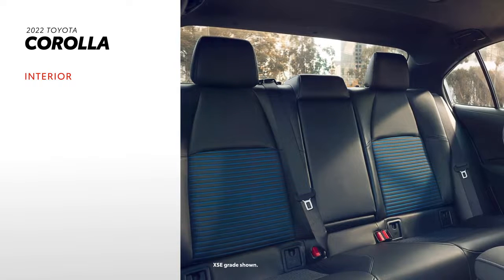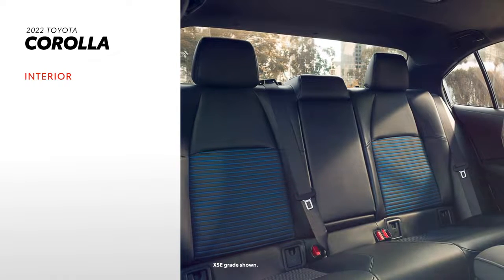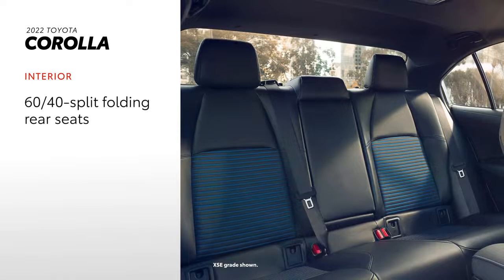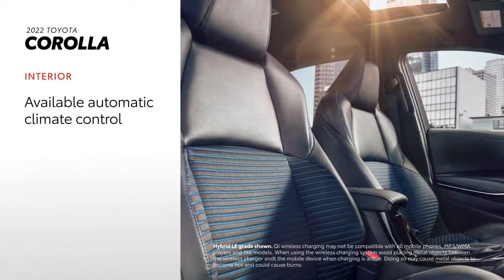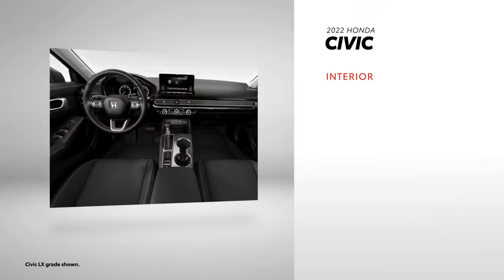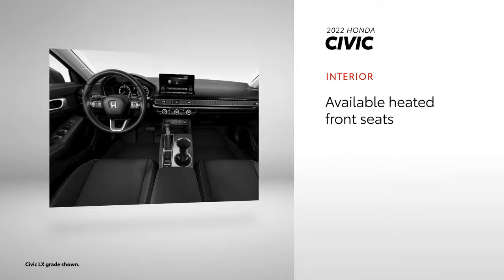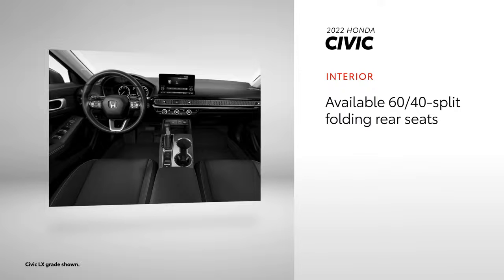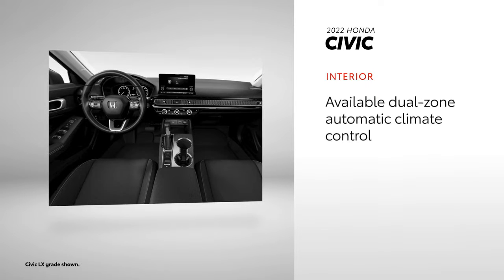Practicality and versatility have always been hallmarks of the Corolla nameplate, and this remains true for 2022. Standard features include a 60-40 split folding rear seat, and available features include heated front seats, automatic climate control, and Qi wireless charging. All new for 2022, Civic's interior offers many of the same available features like heated front seats and Qi wireless charging, but a 60-40 split rear seat is only offered on select grades. It does offer available leather-trimmed seating and a dual-zone upgrade for its standard automatic climate control.